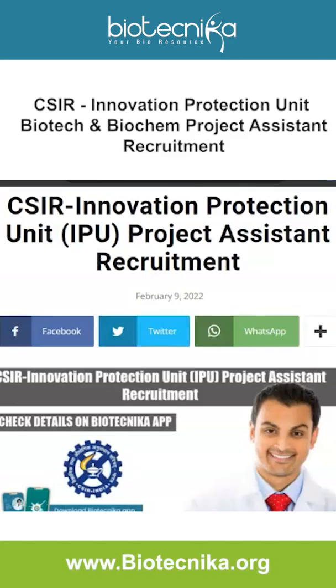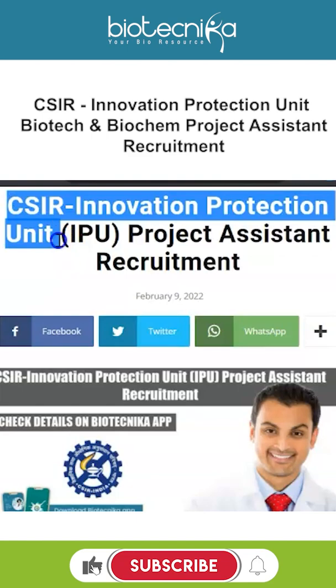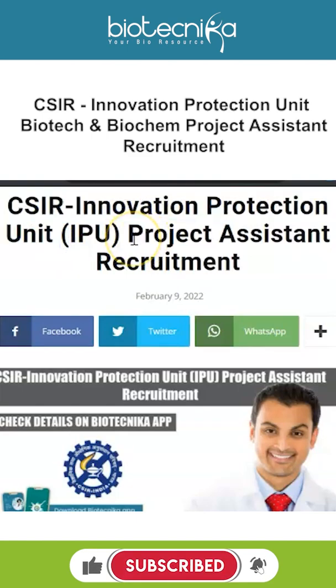Hello biotechnicans, let's take a look at a very unique opportunity by CSIR Innovation Protection Unit. Most of us have not heard of it, so they are recruiting for project assistants.